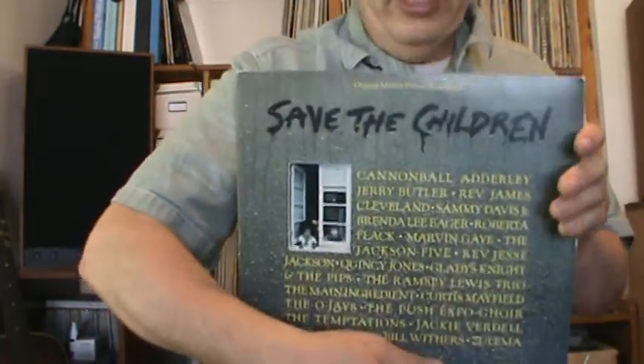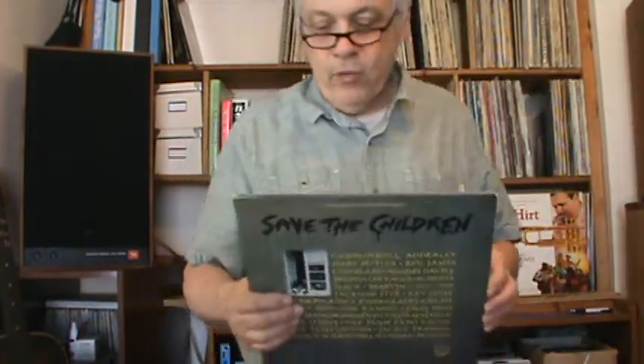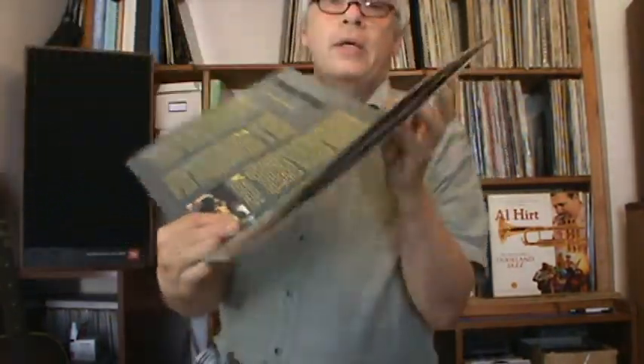Another related album — Save the Children — came out in the early 70s. It's a Motown project, the original motion picture soundtrack. Save the Children is something for y'all to Google. I guess the project was to raise awareness — it has inside pictures of children and the plight of children, their health issues. A good cause. It has a lot of live performances of Motown hits.